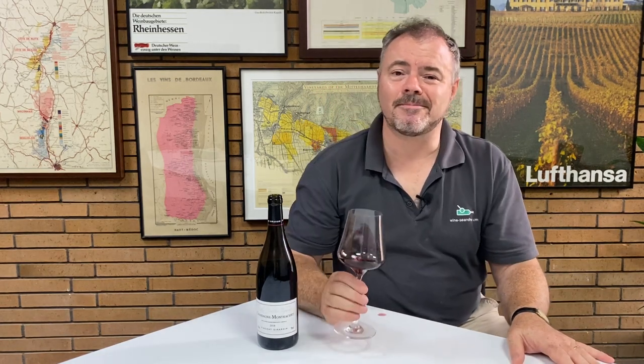Chassagne-Montrachet Vieilles Vignes from Domaine Vincent Jardin, 2018 vintage. Thank you very much for watching — I hope you found it interesting. Do join us again. Bye now.